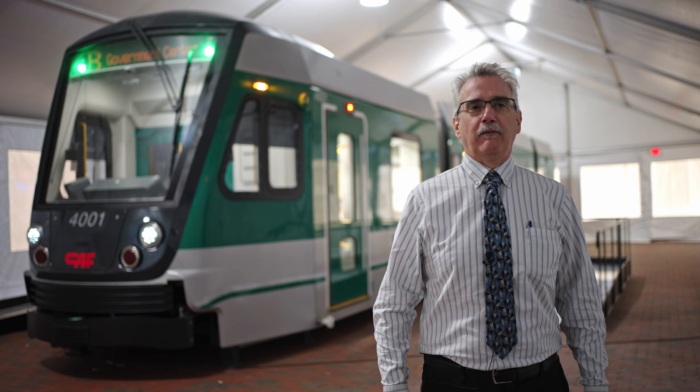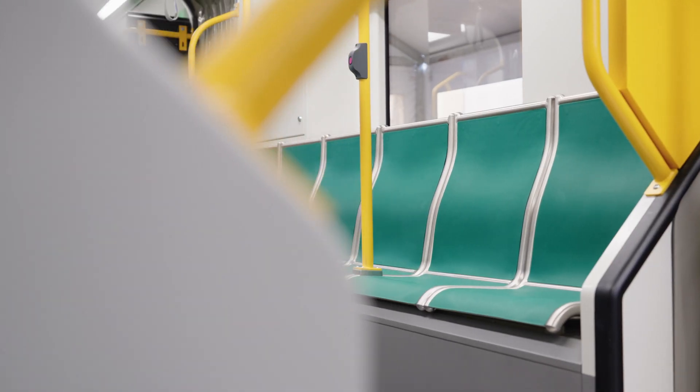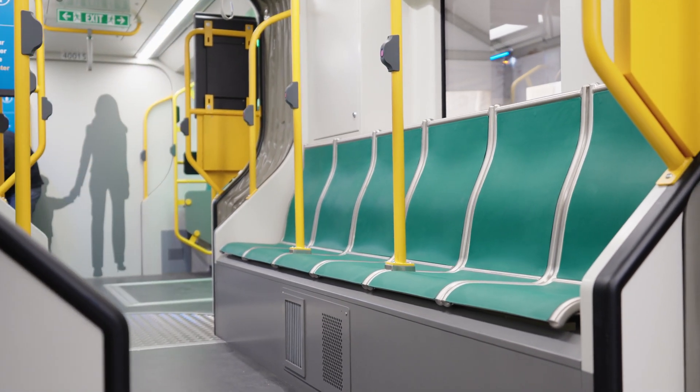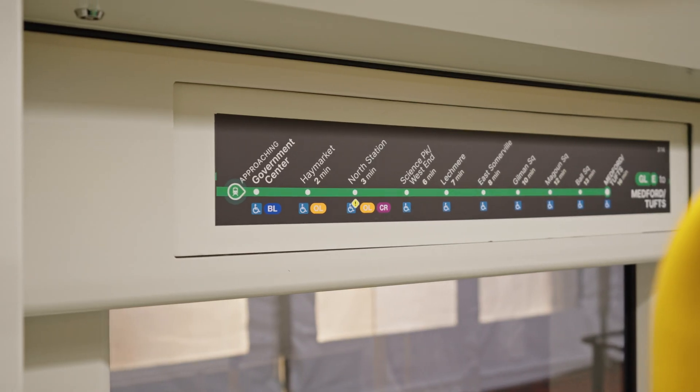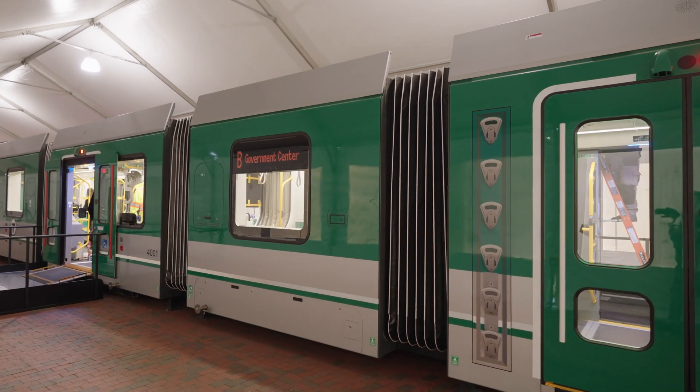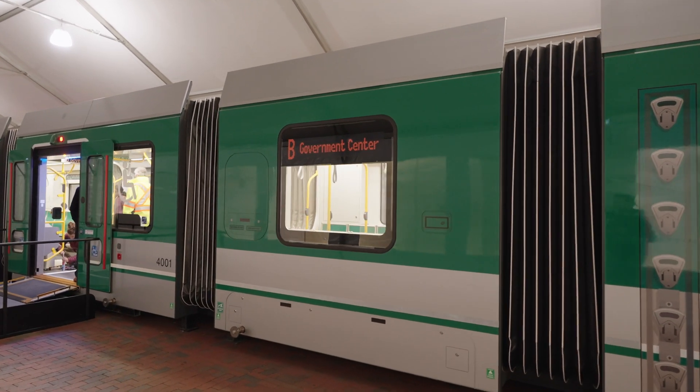The Type 10 will have a 50% increase in rider capacity over the legacy fleet. The added capacity means that after those long Celtics games and Red Sox games, riders will have the ability to get on a car quicker and get to their destination quicker.